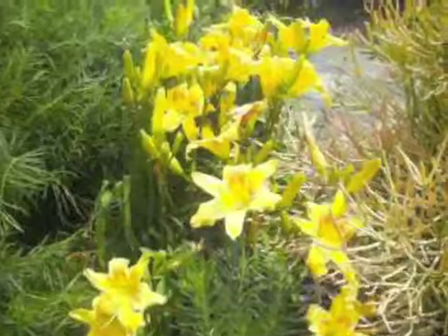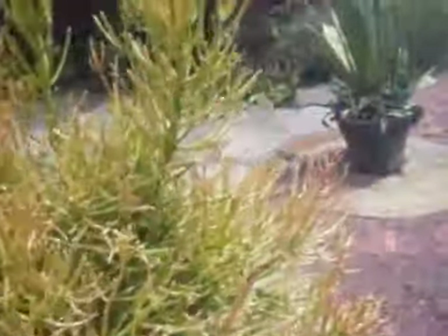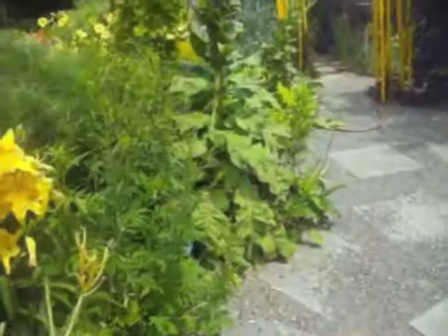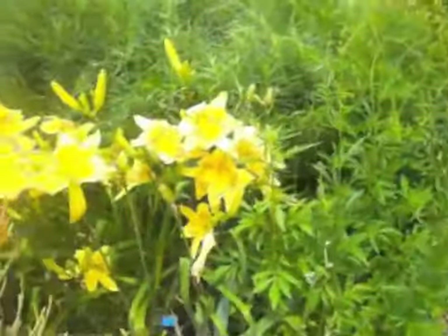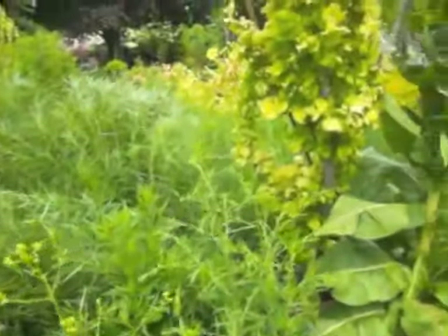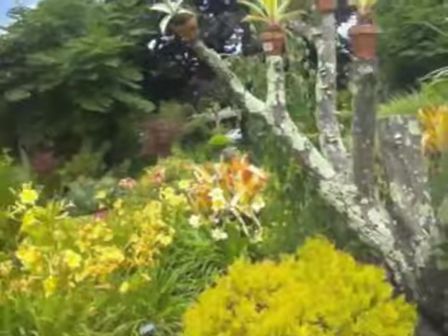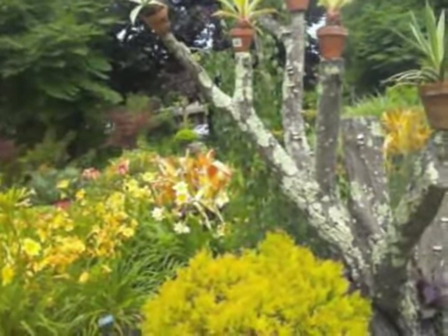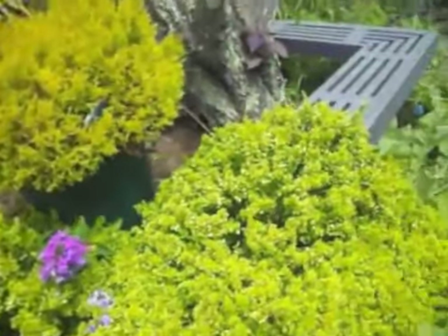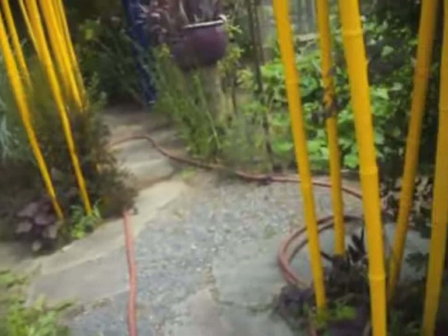Is it everything? What's there in the middle? Let me take a picture. This is mulling — it grows wild. It's a wild plant. You see them growing in the fields.